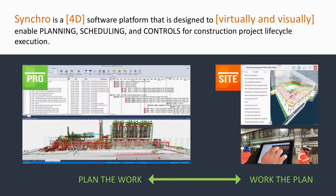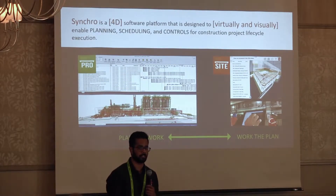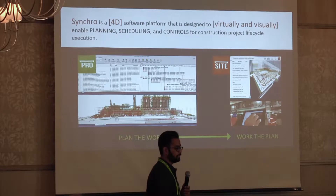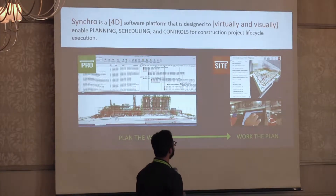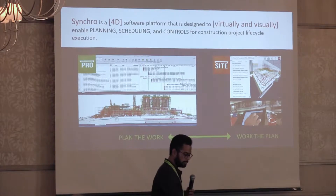Synchro is a construction management platform. We essentially take 3D models from our designers — the architects, the engineers — and put a time factor into it to make it a 4D system. We use all that information to plan our construction sequence, reduce our timeline, better manage resources, crews, cost, etc. We virtually build a building — construct it virtually before breaking ground on the site. It's a very productive software.